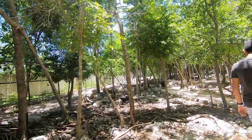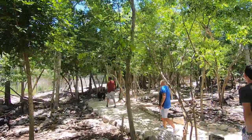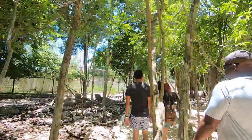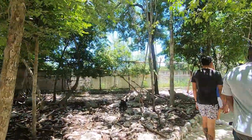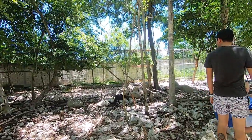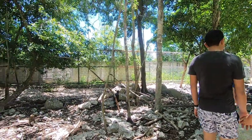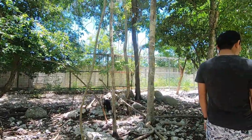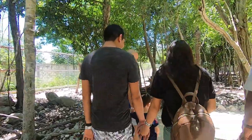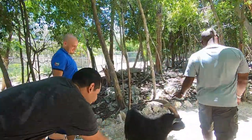We are here at the Akumal Monkey Sanctuary and what they actually do here is rescue animals from all kinds of situations. There are some local goats — there was a local hotel that was attempting to create a mini zoo but didn't have the skills or professional staff to look after the animals, so the animals started dying. They were shut down by the government and the sanctuary ended up rescuing a bunch of them.